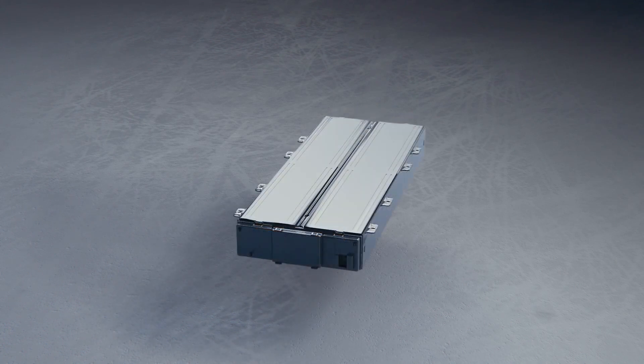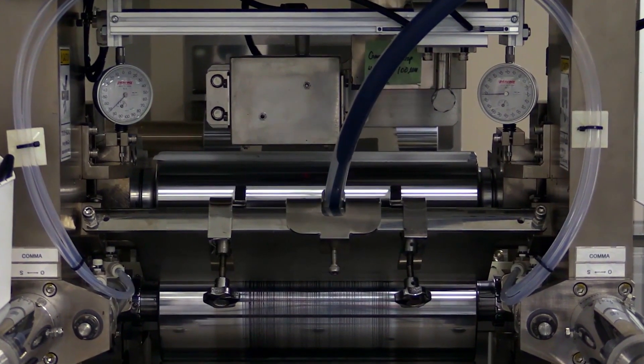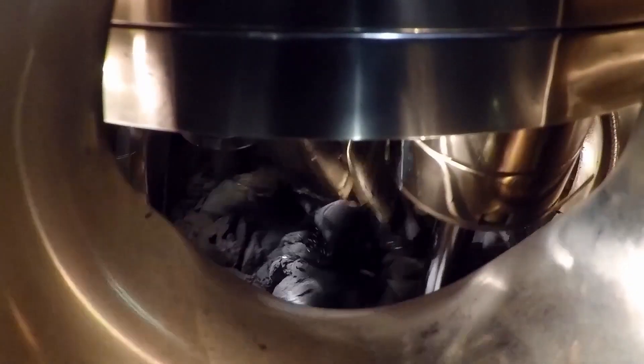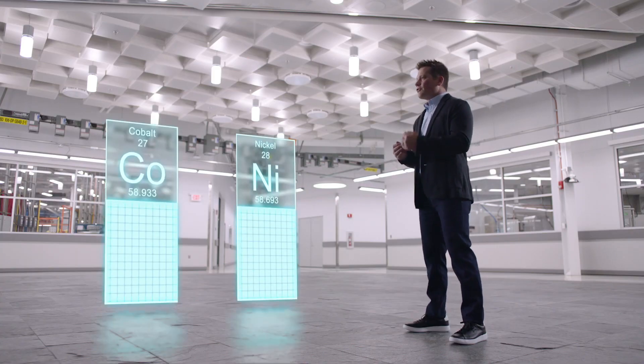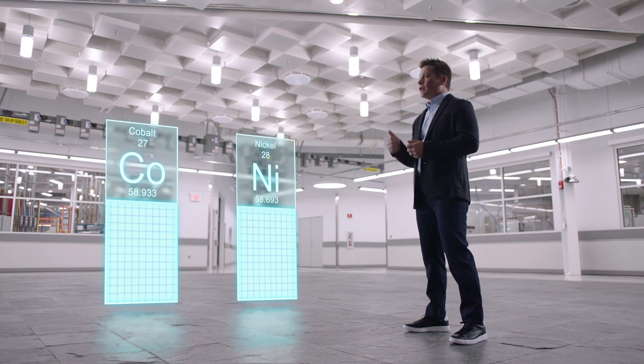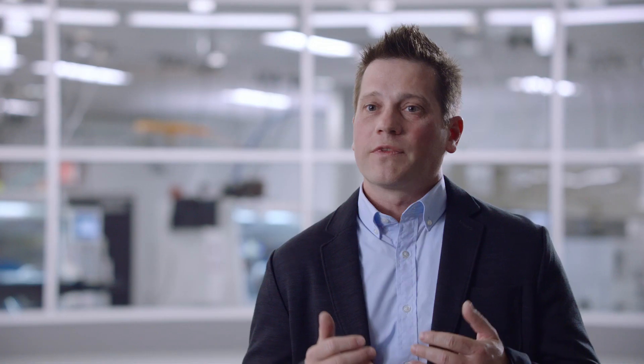The Altium propulsion system is launching with a state-of-the-art NCMA chemistry. This is a new chemistry where we've taken a standard nickel manganese cobalt chemistry and added aluminum. The addition of aluminum allows us to increase the nickel content and decrease the cobalt content, which gives customers more range at lower cost.